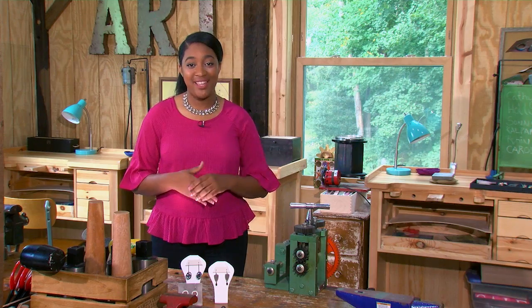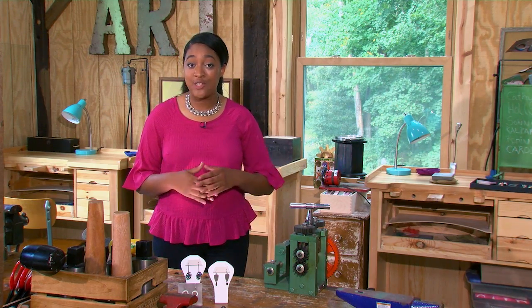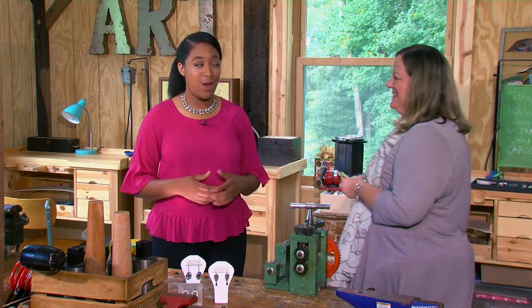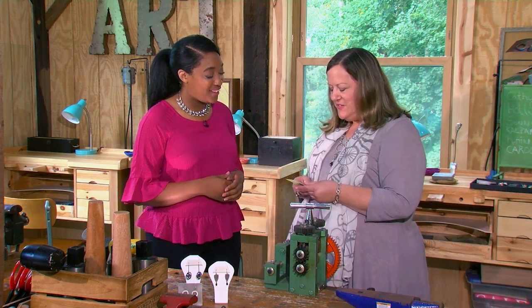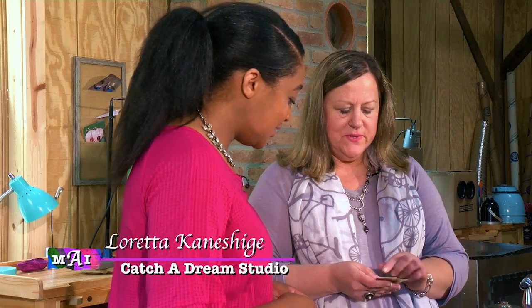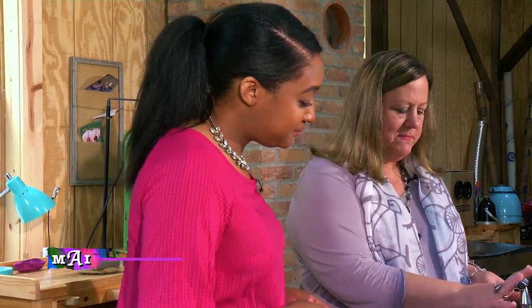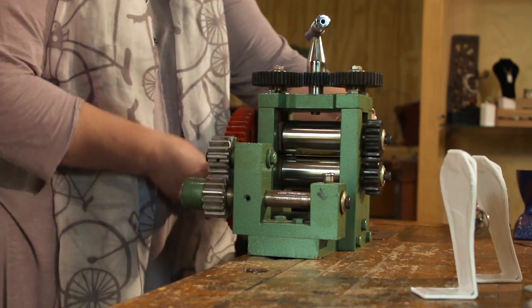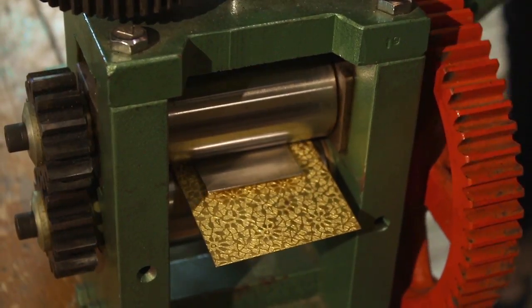Thank you, Bhavna Naik, for introducing us to 21st Century Henna. Now let's check in with Loretta here at Catch a Dream Studio. So I started by heating this piece of silver to soften it, and now I'm going to put it with this texture plate through this rolling mill to add texture to the sterling silver. That adds interest to the jewelry.